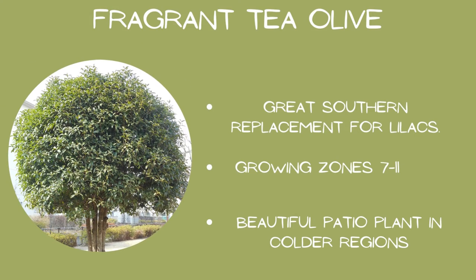Fragrant Tea Olive: growing zones seven through eleven, a beautiful patio plant in colder regions, and a great southern replacement for lilacs.